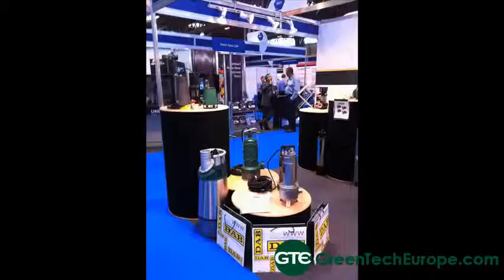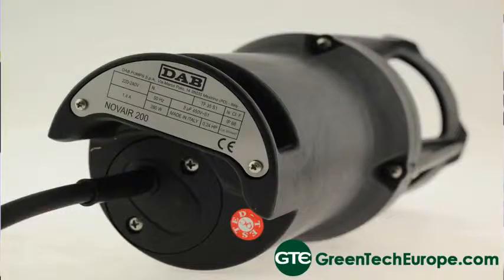What was the primary motivation for coming to the exhibition? Basically just focusing on waste water, our drainage pumps, submersible pumps, and basically to meet face-to-face with customers to gain as many leads and orders as possible. It's an ideal opportunity for them to come and speak directly to us, the manufacturers, about any technical queries or questions they may have.